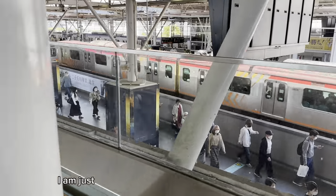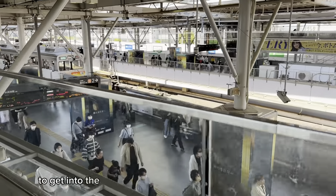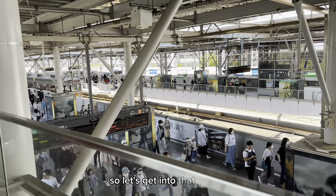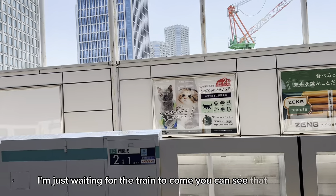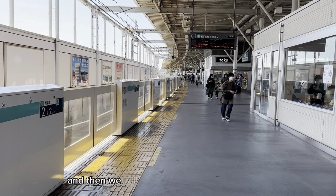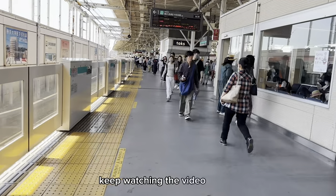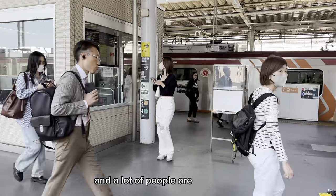I am just in front of the platform. Let's go towards the train to get into it. You can see a lot of people — some are waiting and some are moving around. I'm on the platform, waiting for the train to come. We will get into the train to go to our final destination, Enoshima Island. I hope you will enjoy it. Keep watching the video. On the other side, the train has just arrived and a lot of people are there.